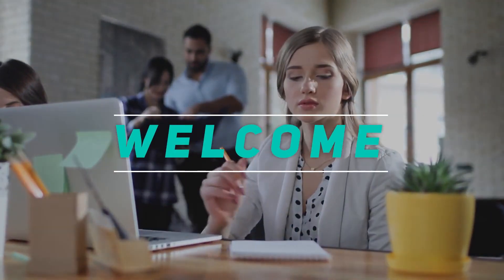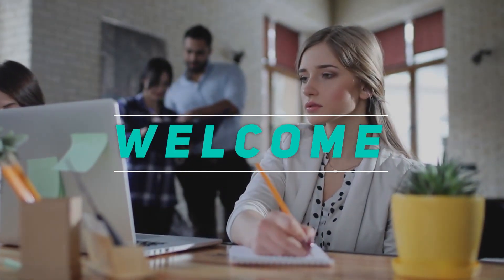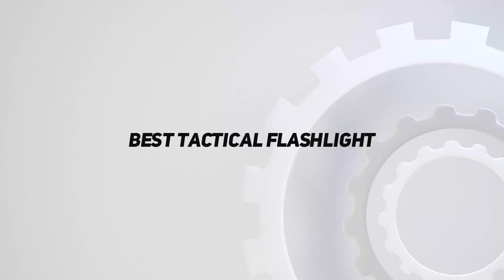Hey, welcome back to my channel. In this video, I'm gonna talk about the Top 5 Best Tactical Flashlights. Starting at number 5.